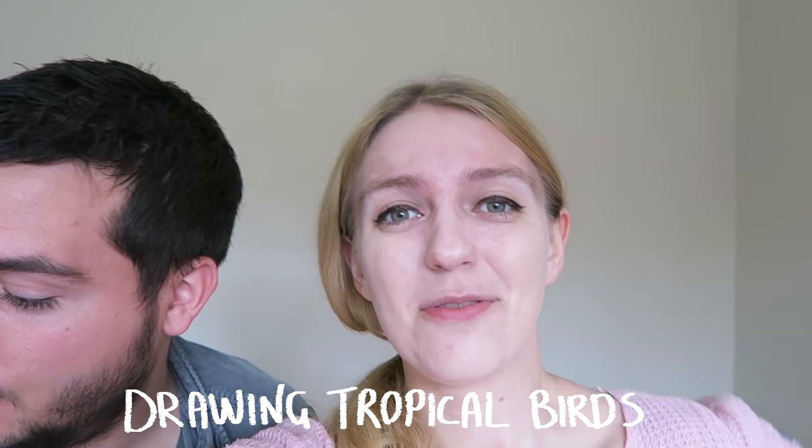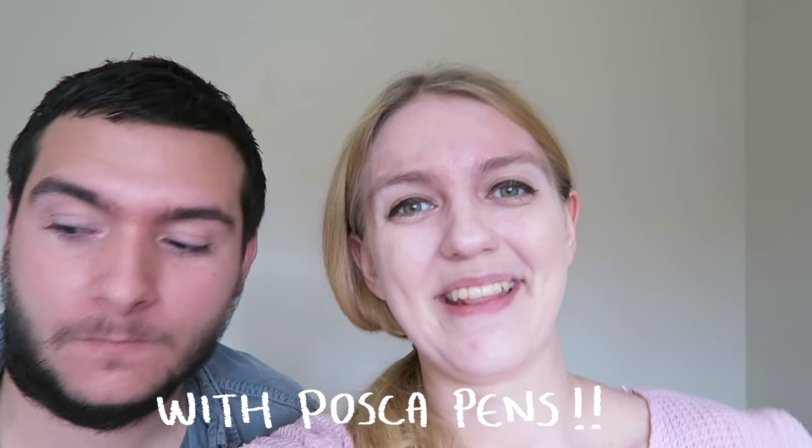Hi art friends! Hello art friends! Today we are going to be showing you some Posca pens - these things!